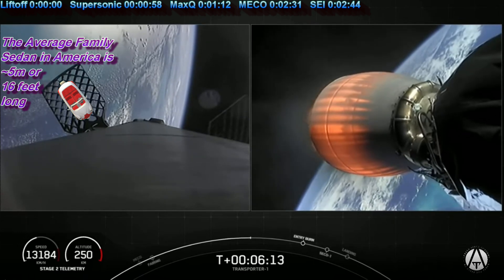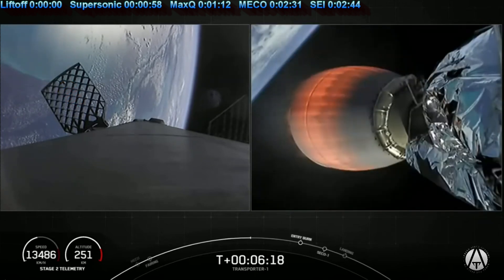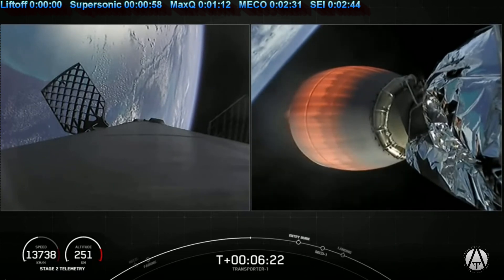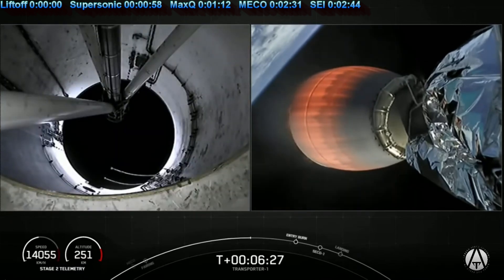As for the second stage, that performance looks phenomenal. Just a few seconds after we finish the stage one entry burn, we'll be shutting off the second stage Merlin vacuum engine and entering a small coast phase.